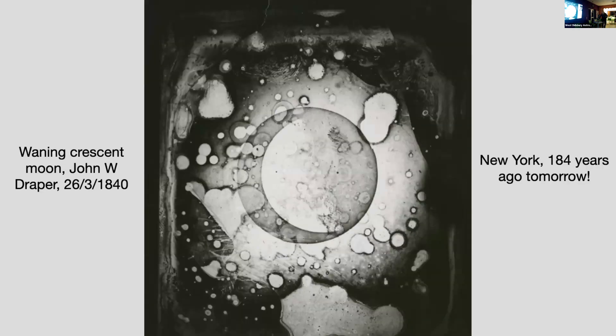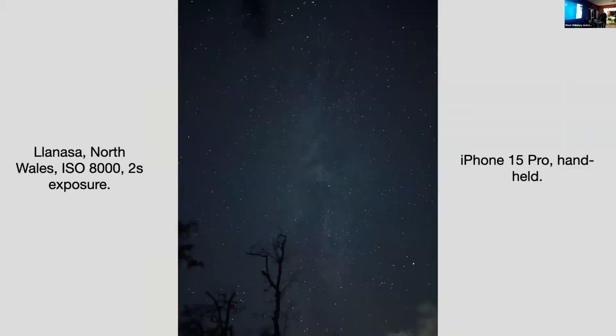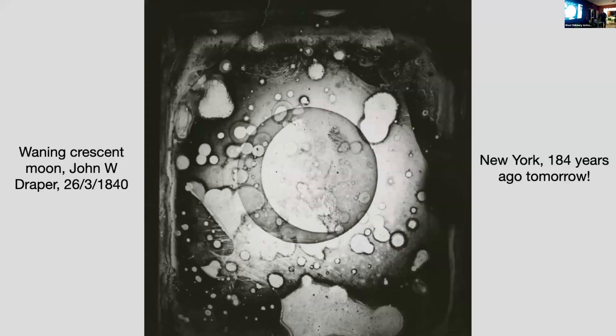So my hot tub picture — that's how far we've gone from holding a camera up to the night sky and getting that. All of the stars that you can see in that image, I couldn't see with my naked eye. It was a good night sky, but I had no idea until I took the picture and did a little bit of tweaking afterwards, that I could see all of the data and detail I'd captured. And 184 years ago, there is mercury involved in capturing that image, whereas the danger I had was dropping the phone in the hot tub.